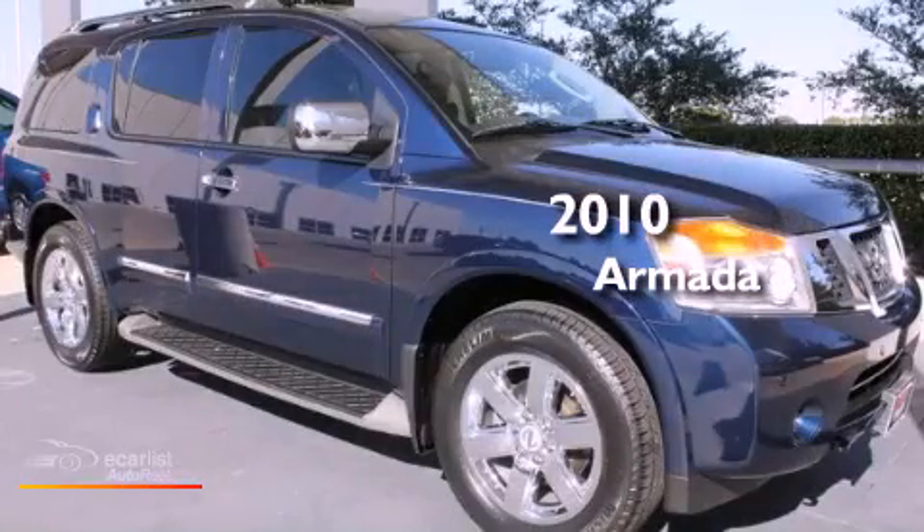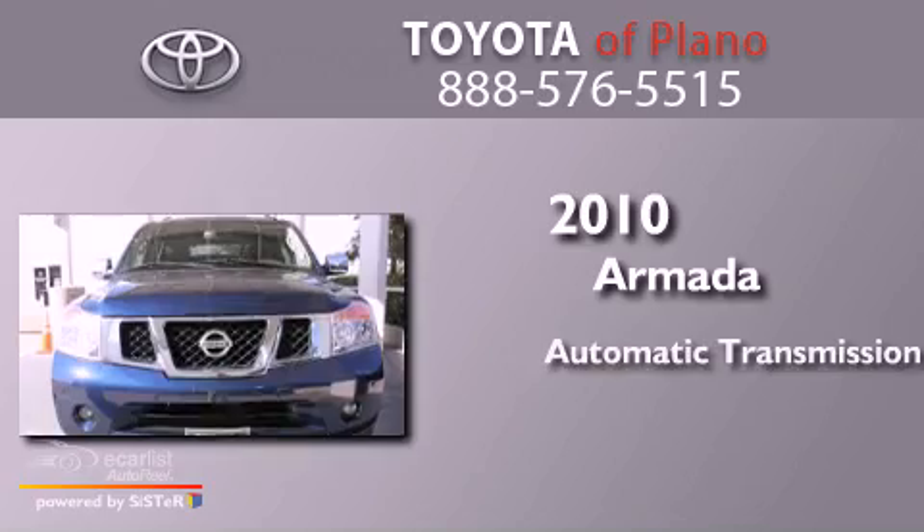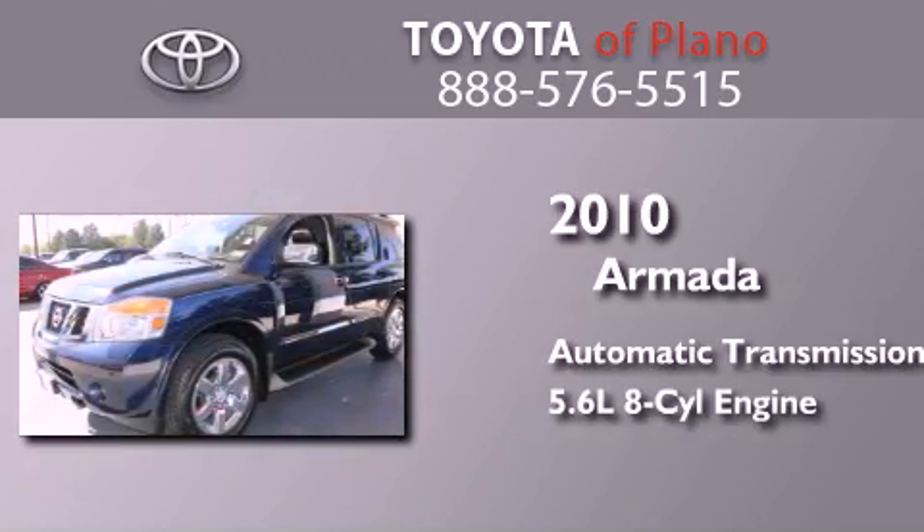This is a 2010 Nissan Armada. This SUV has an automatic transmission and a 5.6-liter V8.